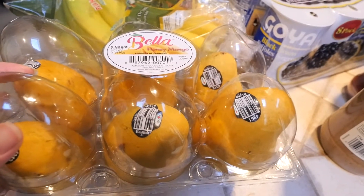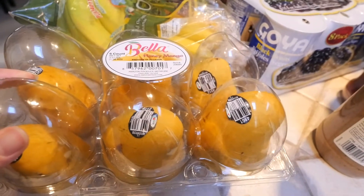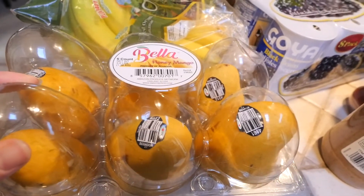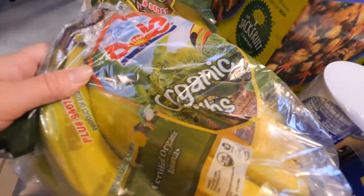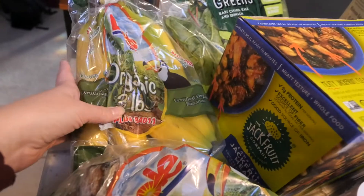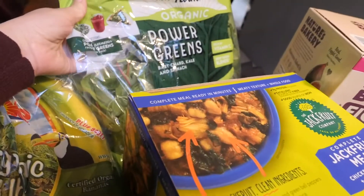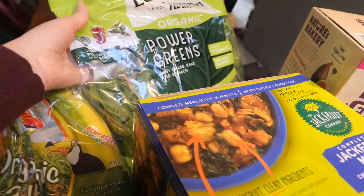Starting down here, I got the honey mangoes, which I absolutely love. These are my favorite type of mango because they're not as stringy and they're just so sweet and delicious. I got two bunches of organic bananas, and I got these organic power greens for smoothies and salads.